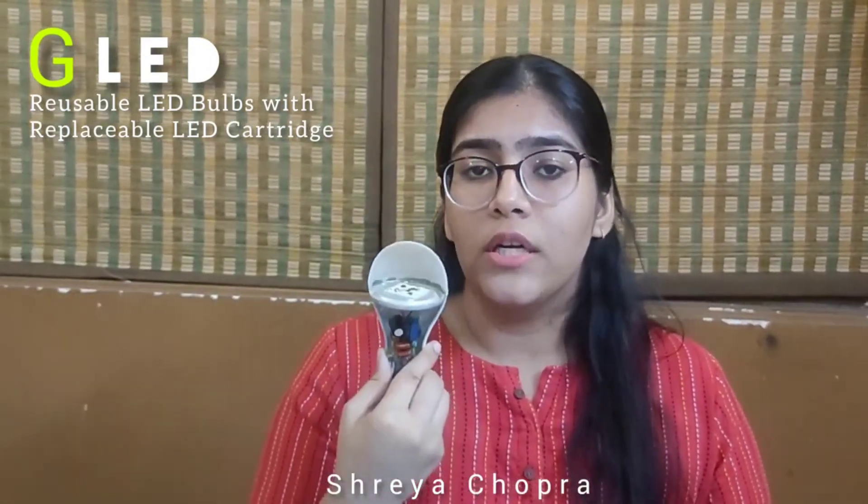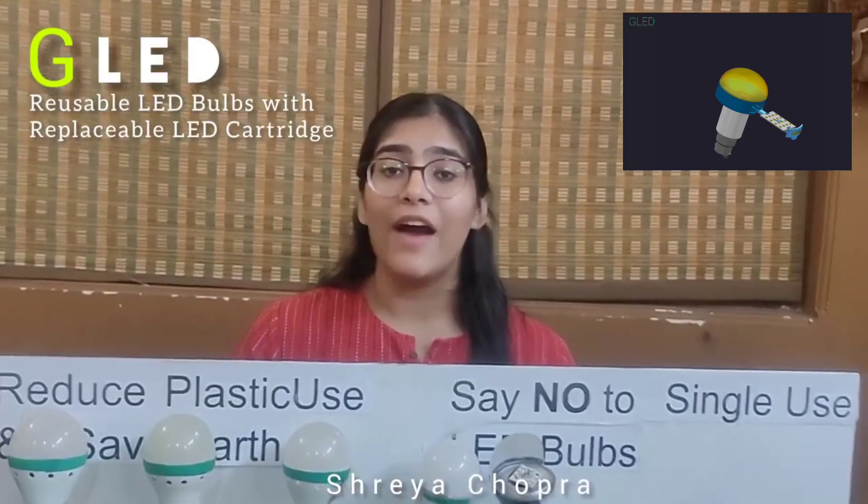This LED bulb has all its parts glued, soldered and machine pressed, making it impossible to open and repair it. We have a solution.